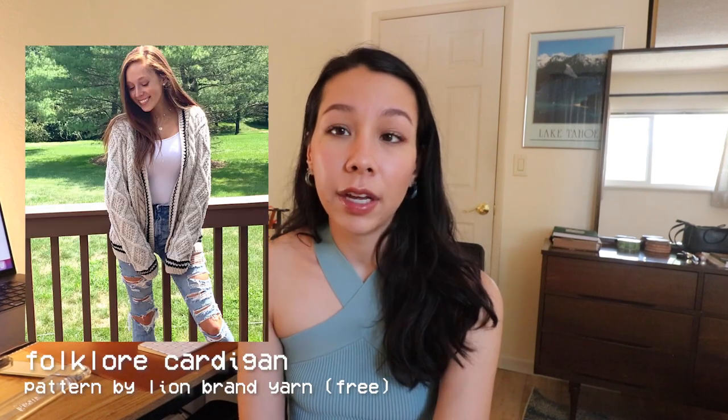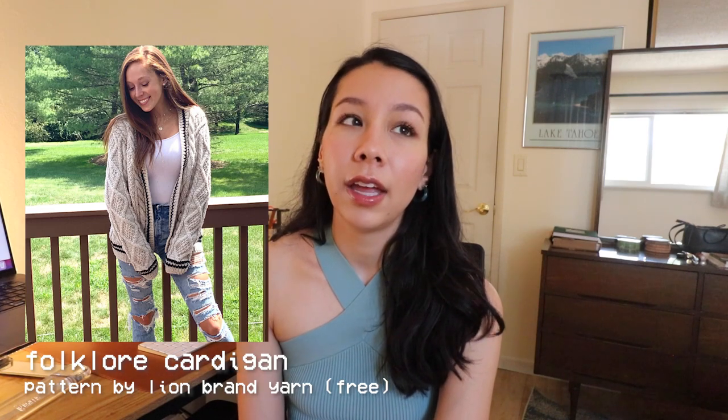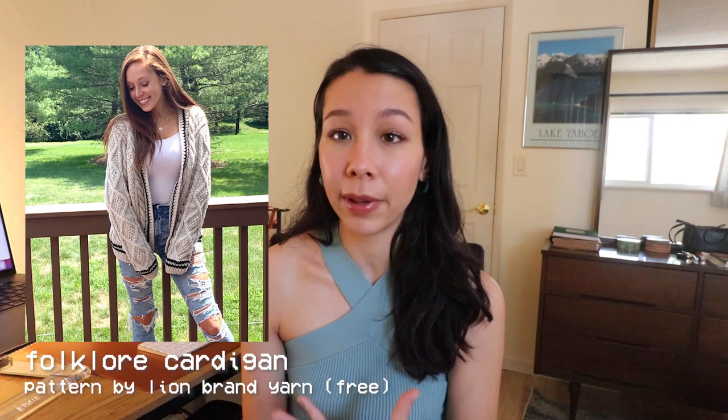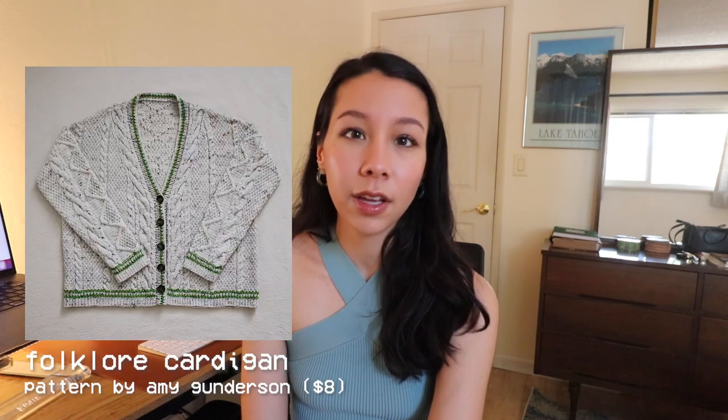There are two patterns I have for the Folklore cardigan. There's a free version from Lion Brand, which has a less wide size range — I believe it goes up to about a 60-inch bust — and there's also one that Madelinetosh published for eight dollars, which has a larger range of sizes. Both look like they have the correct design, so it really comes down to size inclusivity. They are also knit in different weights: the Lion Brand one is in Aran weight and the Madelinetosh one is in DK weight, so the yarn you have in mind could factor into which you choose.